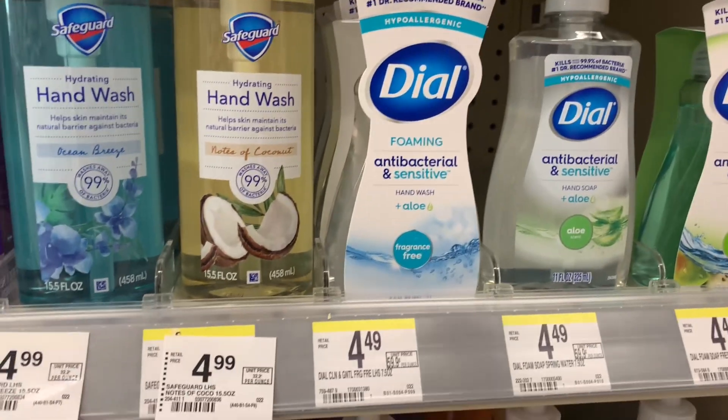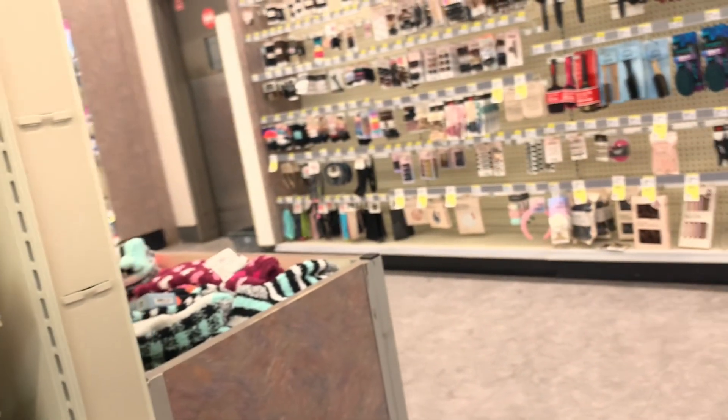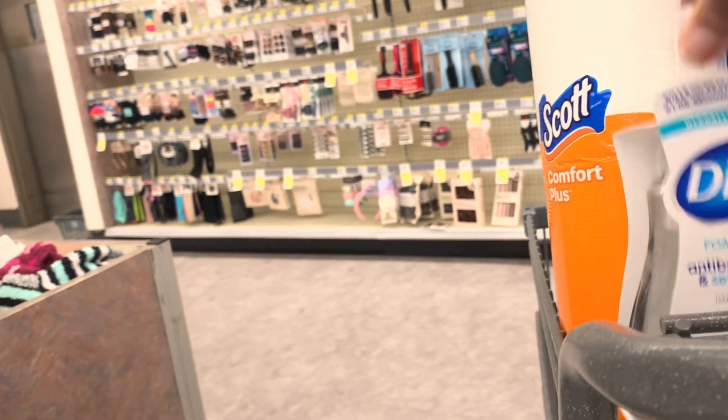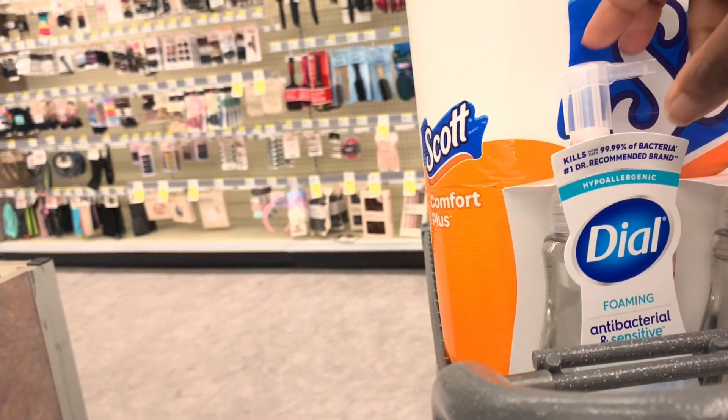But I'm here for this Dow Foaming Hand Wash. It's not tagged in my store, but it is on promotion too for $5, and there's also a dollar digital coupon in the Walgreens app. So I'm going to grab these two.